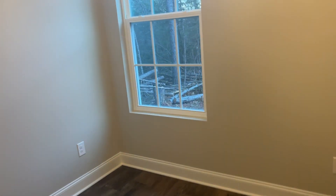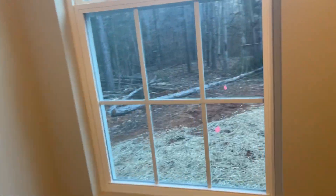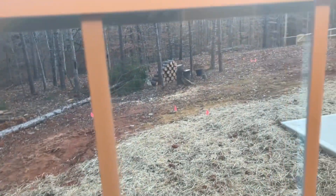The two secondary bedrooms are kind of identical. And this is the rear view of the house in the woods.